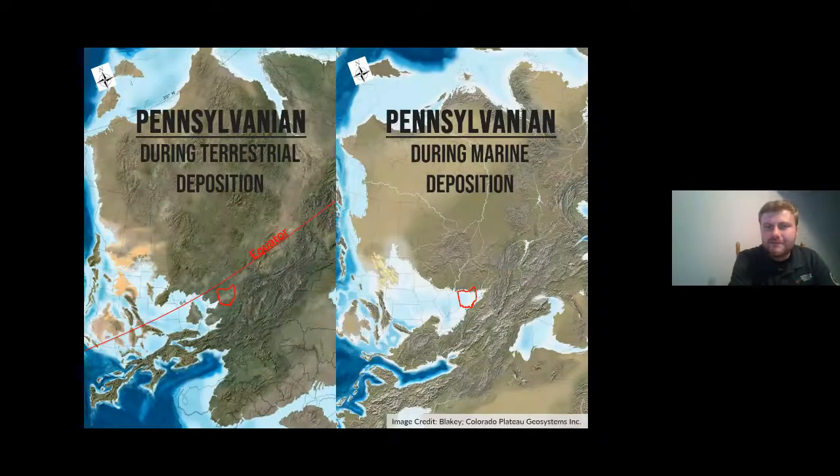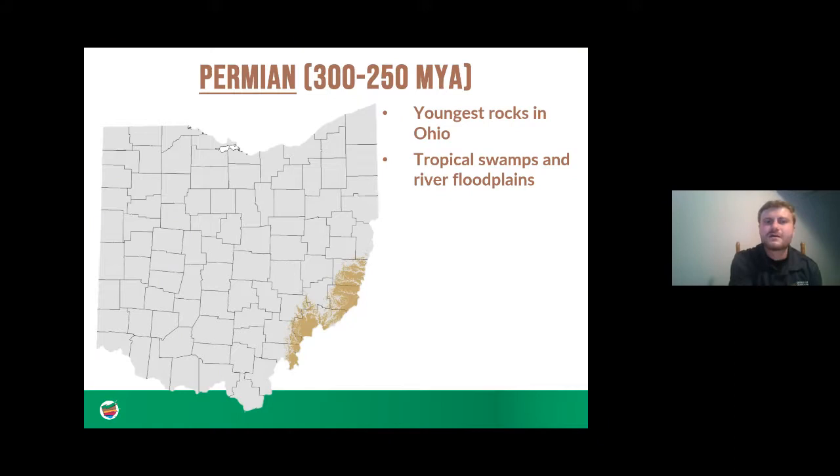Here's a paleogeographic map of the Pennsylvanian time showing the land cycles — terrestrial, meaning more land-based times — and the marine times when there were seas over the landscape. During the Pennsylvanian we're still near the equator but slowly moving north to where we are today. This brings us to the Permian, which is the last rock preserved in Ohio during this time, only representing a small chunk of southeastern Ohio. Ohio was very land-based at this time, with few shallow marine seas.